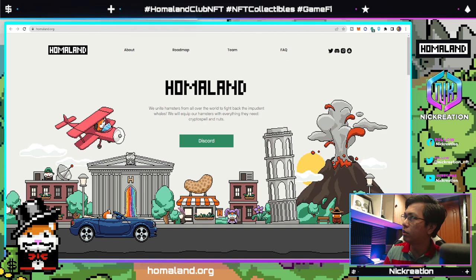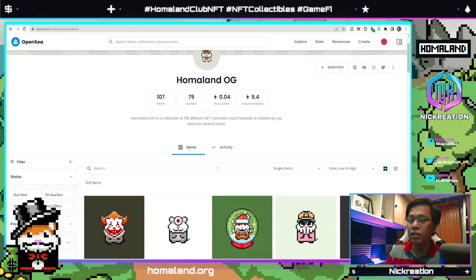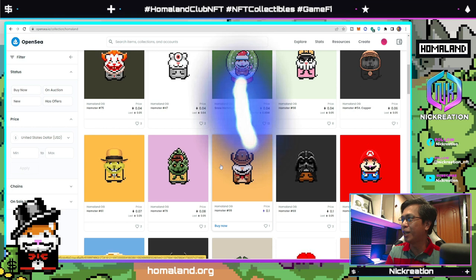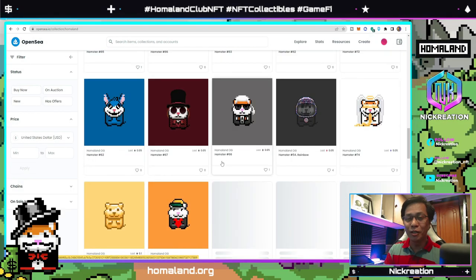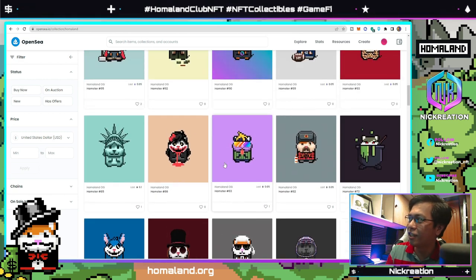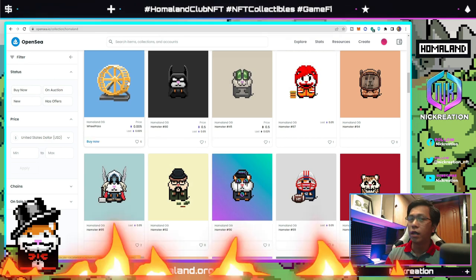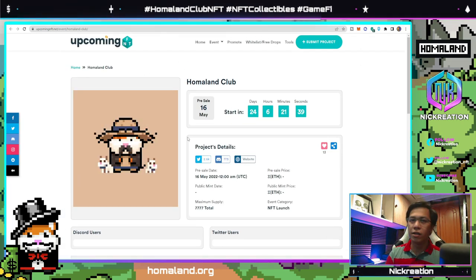Before they sold out their first collection, they sold around 100 different NFT hamsters within just a few hours. You can see the cute hamsters they are creating day by day, manually through pixel art. They're really doing well in terms of pixel art, which is also getting a lot of attention in the NFT space.